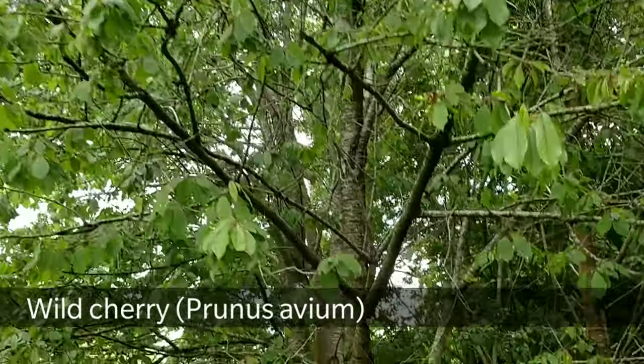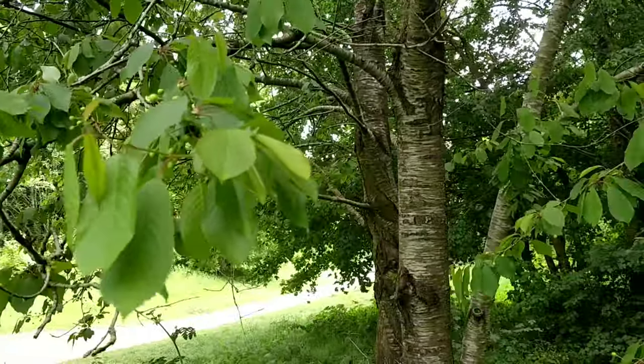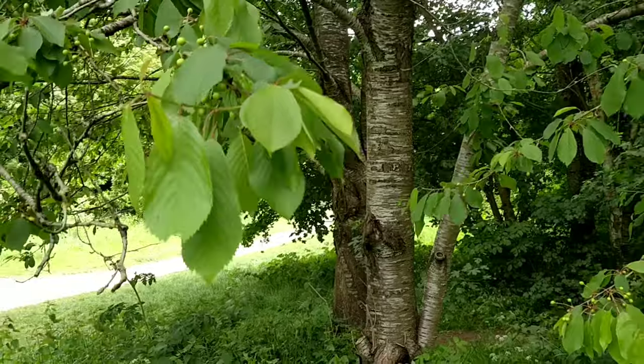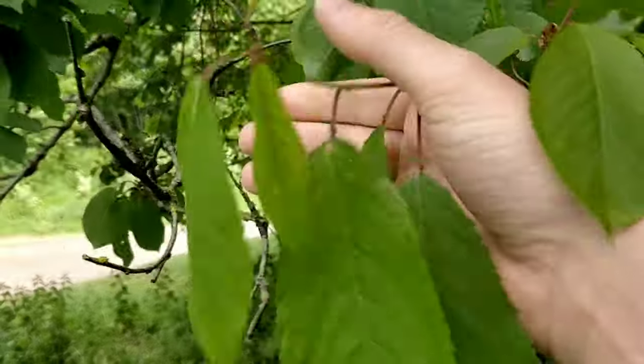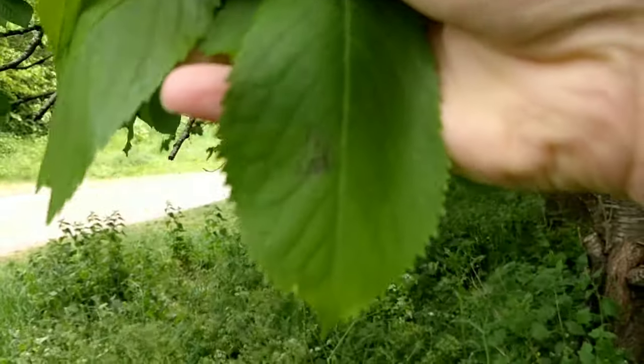This is wild cherry, Prunus avium, a native tree that is quite fast growing and will only live for 50 or 60 years. The leaves are oval, serrated, and come to a point at the end.